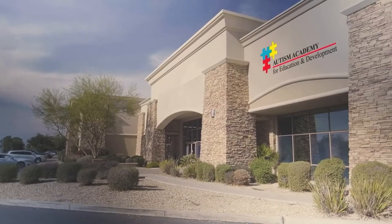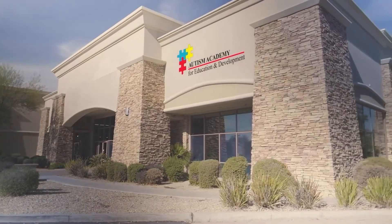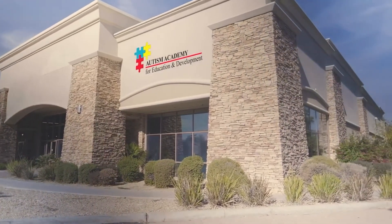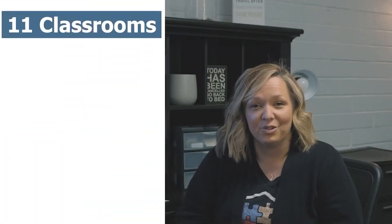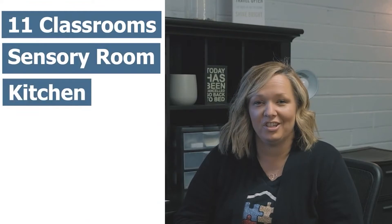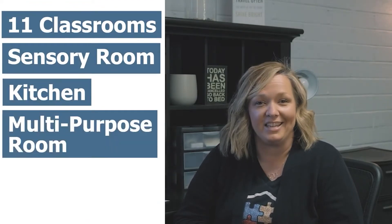We are getting ready to start the renovation of the Bell Building. Our plan for our middle school and high school campus will be designed with our students in mind. This building will house 11 classrooms, a sensory room, a kitchen that will assist us in our culinary program, and a multi-purpose room for events and PE.